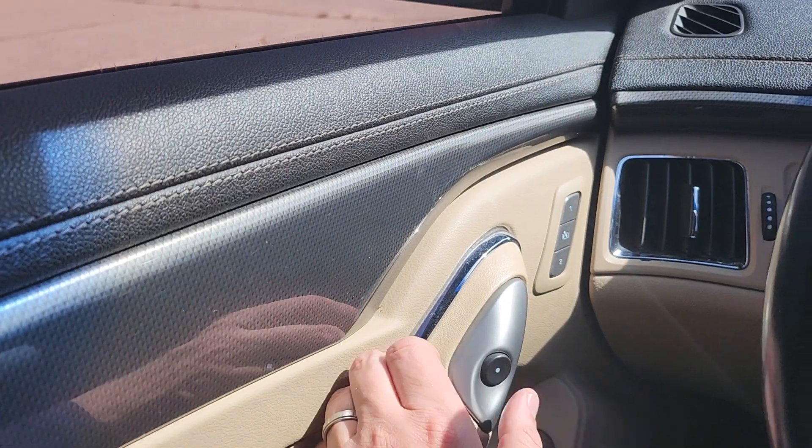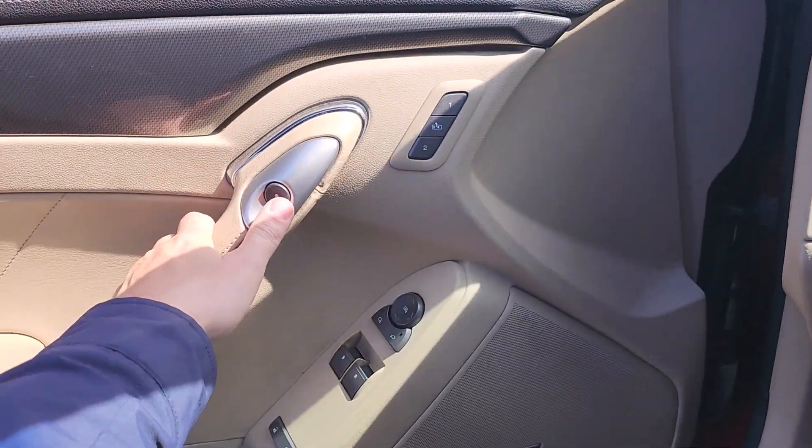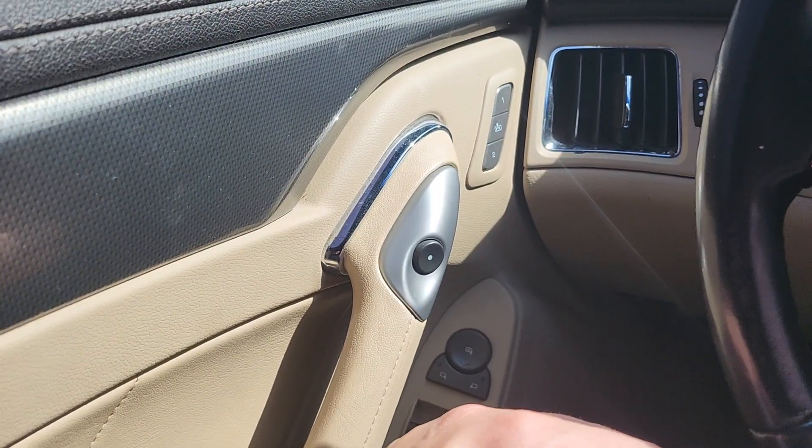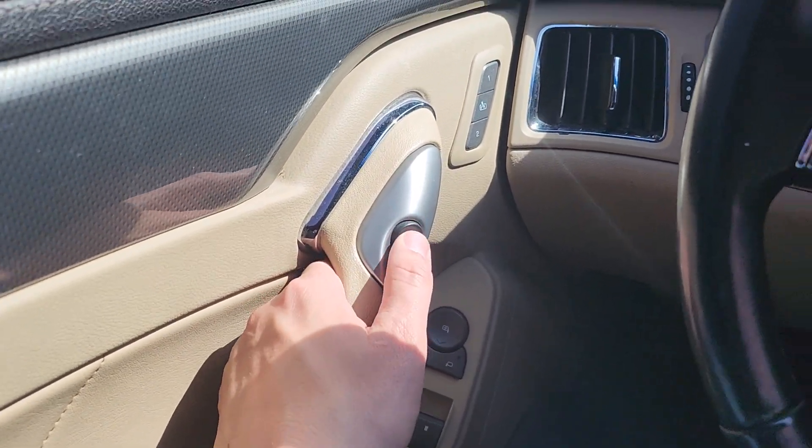It has power assisted doors — just press the button and she opens and closes. A really neat feature in this car.